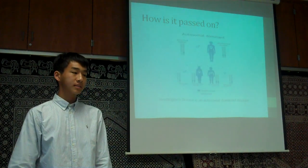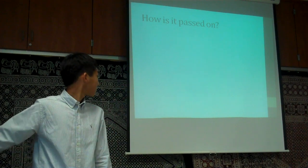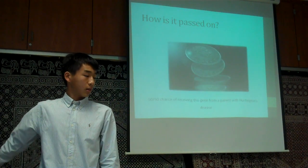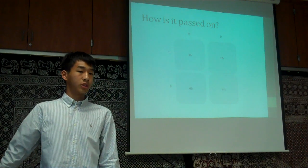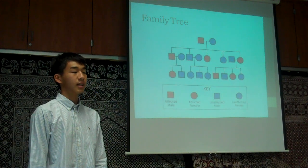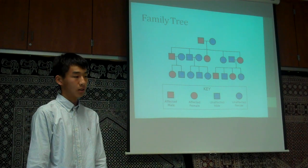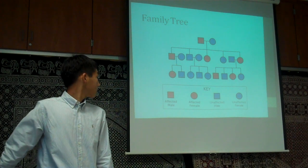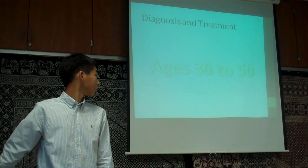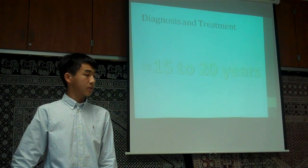Huntington's disease is an autosomal dominant disorder, which means only one defective gene is necessary to display symptoms. Therefore, a child has a 50-50 chance of inheriting this disease. If you remember Punnett squares from biology, this is also explained. In this family tree, the red shapes represent people with Huntington's disease and the blue represent people without it. Huntington's disease is passed on to roughly half the population, though probability doesn't always work out that way. Genetic testing can determine if someone has the disease, and everyone with a defective gene will eventually develop symptoms, generally around ages 30 to 50. Following diagnosis, the average life expectancy is 15 to 20 years.